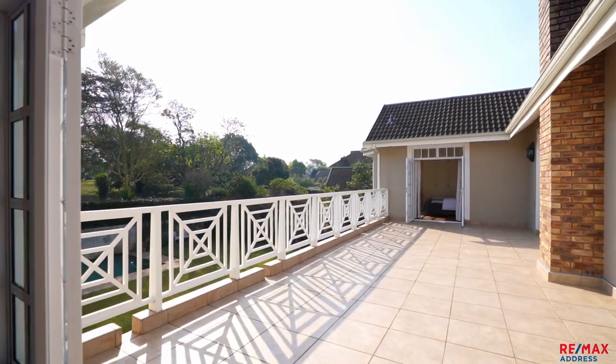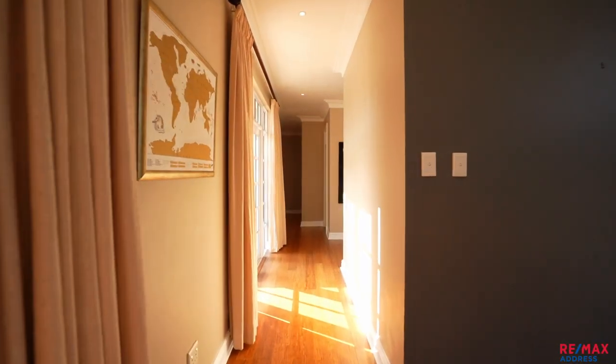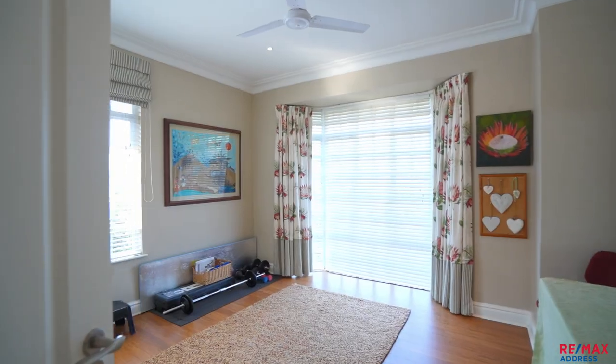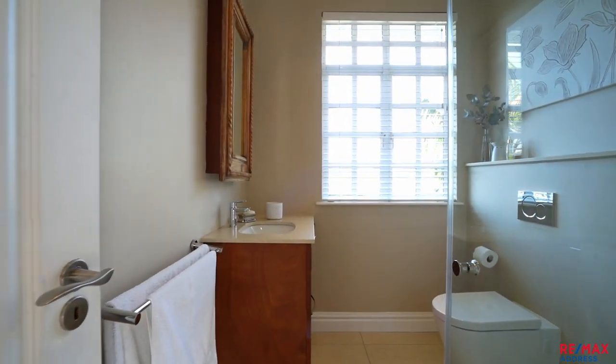French doors open onto a sun-drenched balcony with amazing golf course views. The passage leads to three additional sunny bedrooms and loads of linen cupboards, which have been recently reconfigured. Two separate bathrooms — one full and the other with a shower — both have underfloor heating.